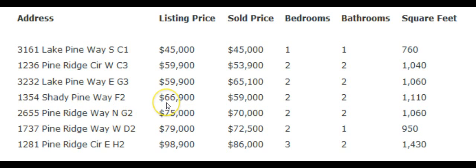Its listing price was $66,900 and it sold for $59,000. The fifth condo that sold is located at 2655 Pine Ridge Way North, Unit G2. Its listing price was $75,000 and it sold for $70,000. The sixth condo that sold is located at 1737 Pine Ridge Way West, Unit D2. Its listing price was $79,900 and it sold for $72,500.